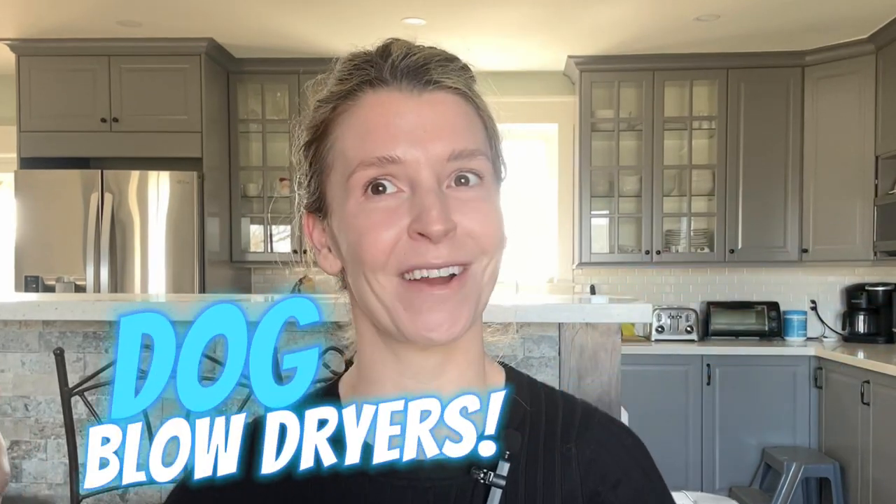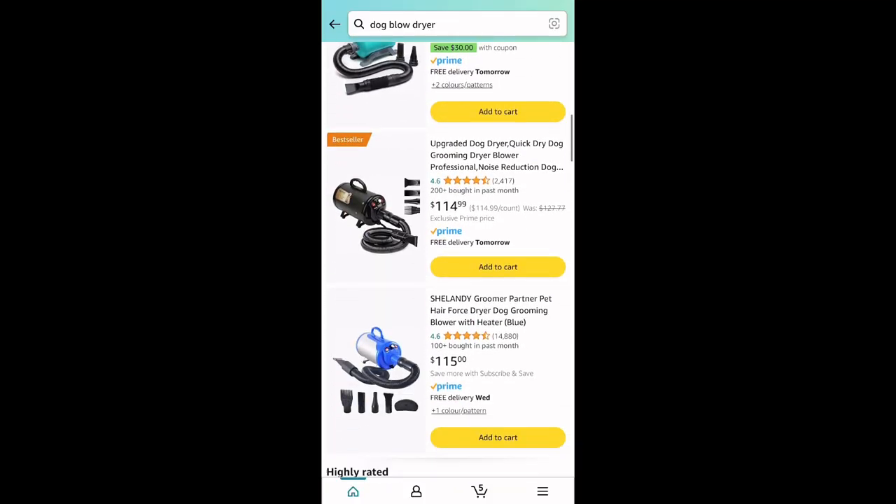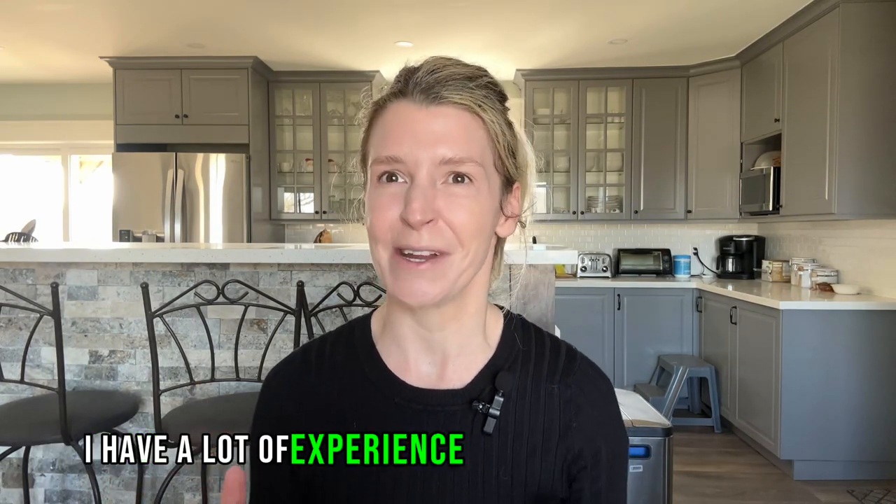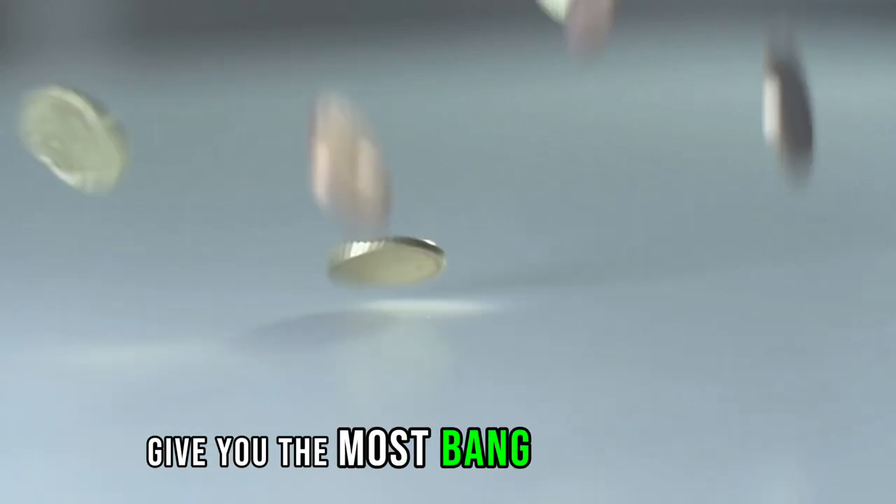I'm here to solve your soggy situation, and the answer you may have been looking for is dog blow dryers. But hold on, there are hundreds upon hundreds of them on the market, so which ones are actually worth the money? As a 15-year veteran of professional dog grooming, I have a lot of experience with which blow dryers give you the most bang for your buck. All of these blow dryers are ones that I have personally used, so these are all my personal thoughts on each of the five I'm going to recommend today.